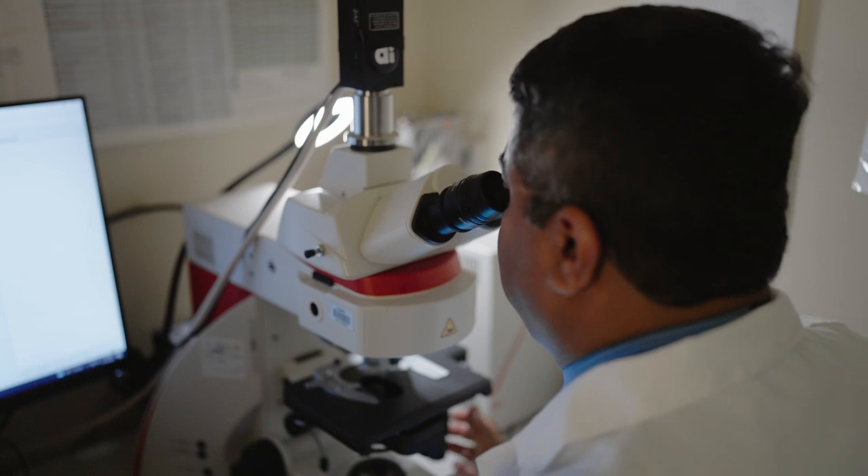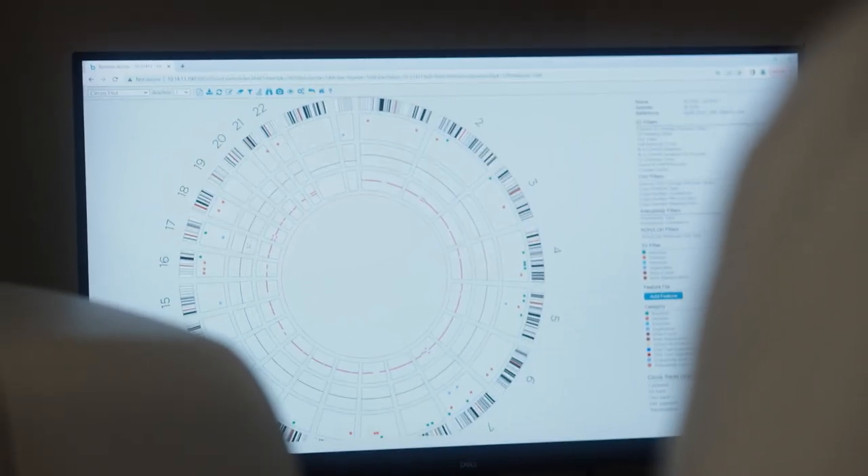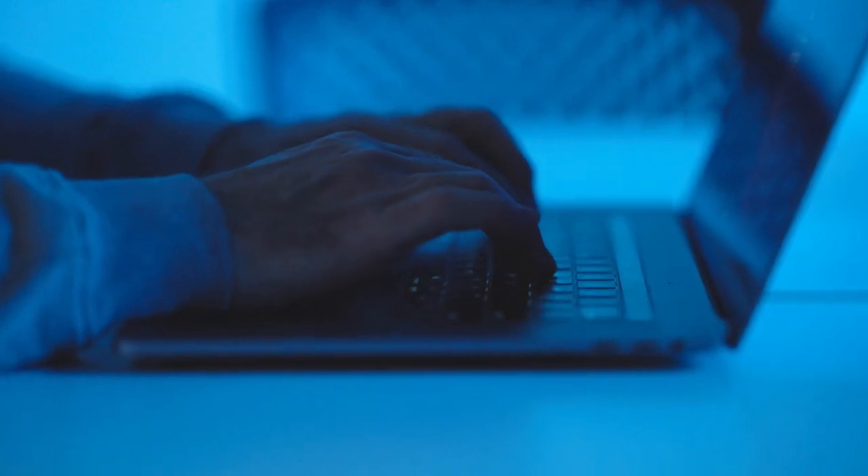Every cell in your body has DNA, and when those instructions go wrong, disease happens. If we could get into those cells and uncover areas where those instructions have been miswritten, we might be able to understand the nature of disease and intervene in ways that would improve life.